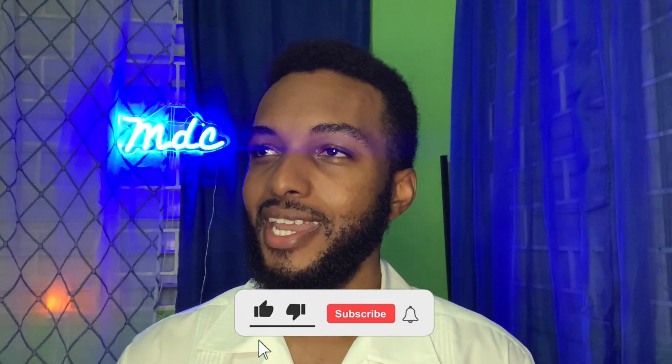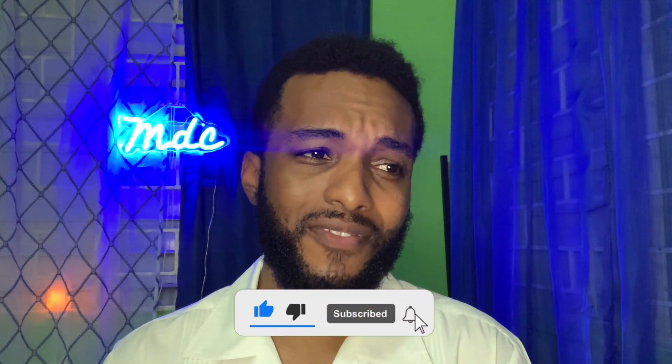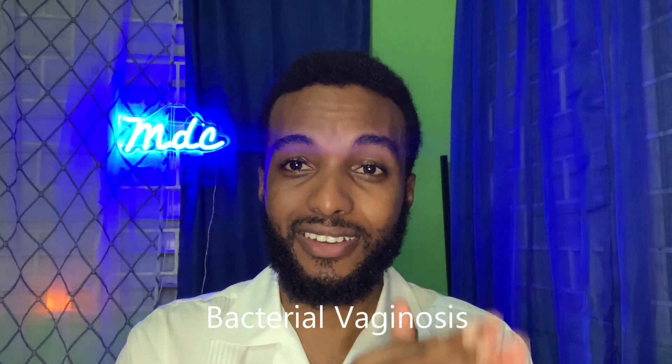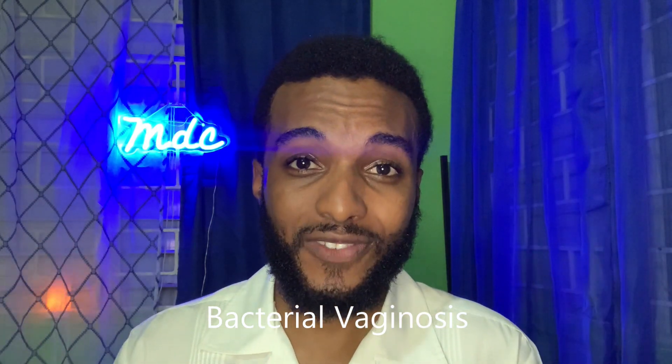Welcome everybody, it's me MDC, your friendly neighborhood pharmacist. Recently in the pharmacy I had a young lady come up to me asking if I had anything over the counter for a yeast infection. I said not really — there's no fulsome over-the-counter treatment for yeast infection. After asking the general screening questions, I realized she didn't have a yeast infection — she had BV, or bacterial vaginosis. So in this video I want to break down the differences between BV and yeast infection.